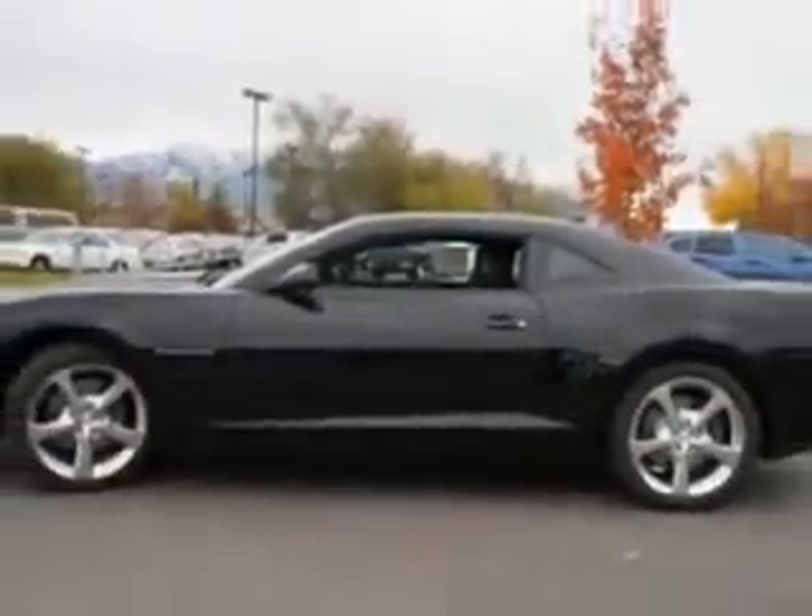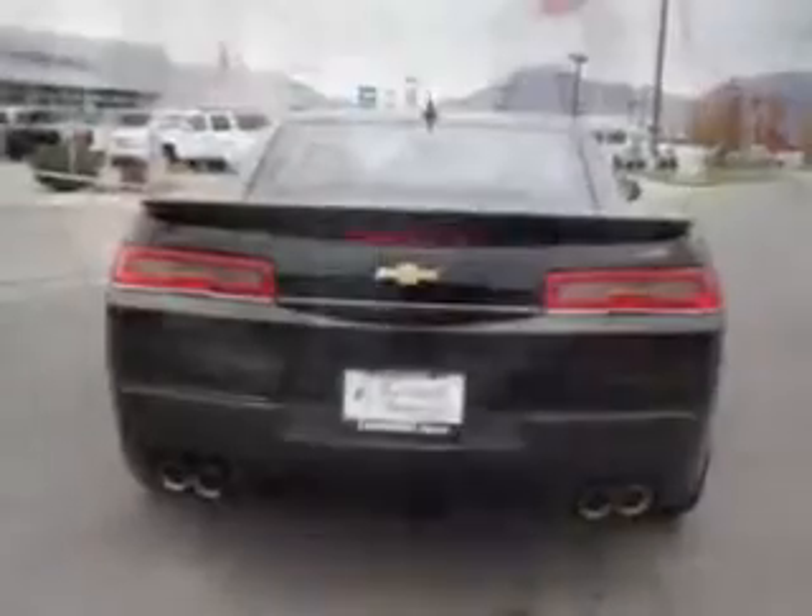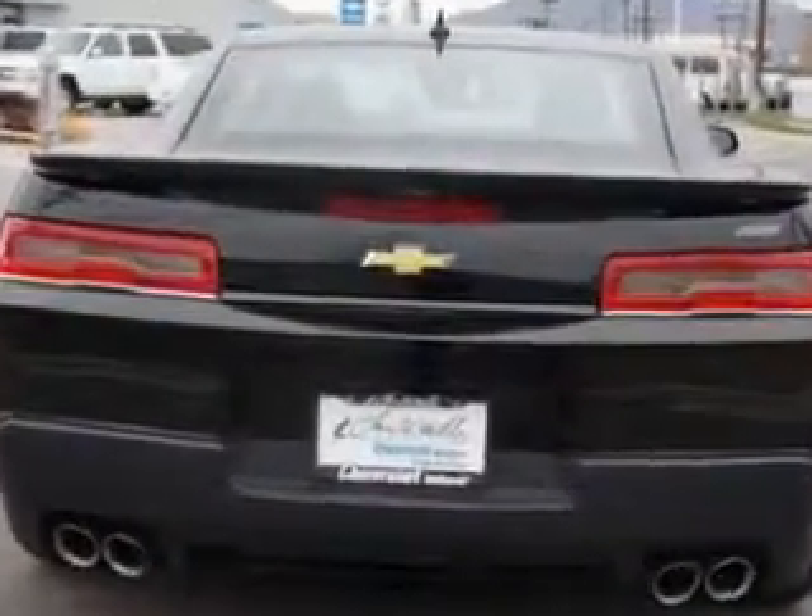Enjoy this great car with features like Sirius XM satellite radio, halogen headlights, driver-side auto-dimming exterior mirrors, power driver and passenger seating, auto-dimming inside rear-view mirror, and much more.